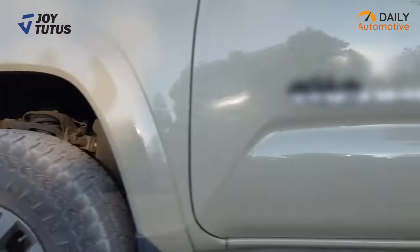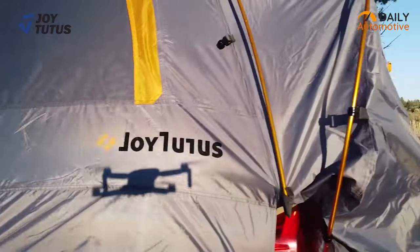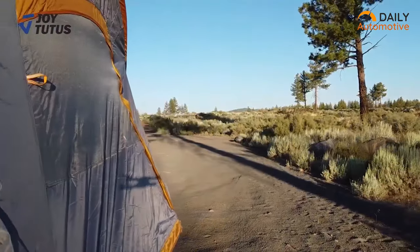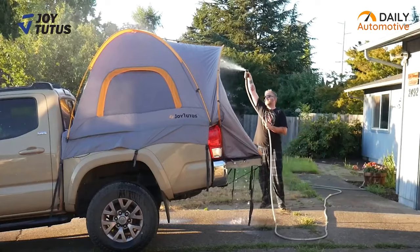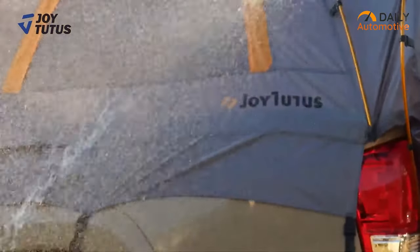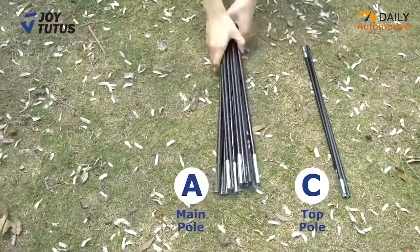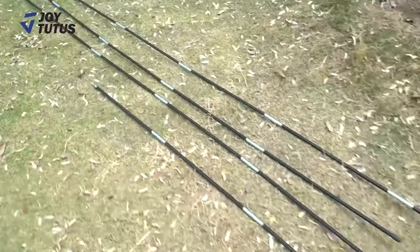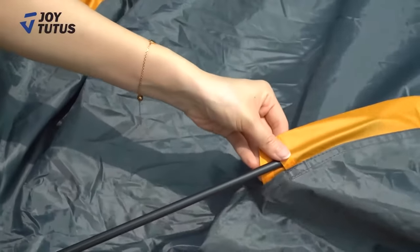To start, meet our first pick, the Joy Titus Pickup Truck Tent, which is made out of 150D polyester oxford and coated with a PU-2000 waterproof coating that ensures waterproofing to prevent your bedding from getting wet in case of a downpour. You can install it with fiberglass or aluminum rods that best suit you. We do recommend having the aluminum rods if you camp a lot with your truck.